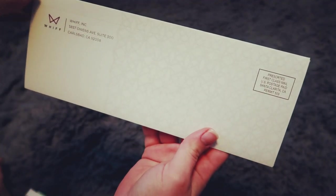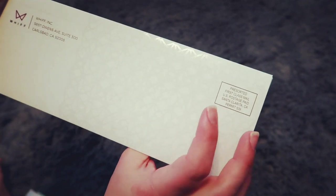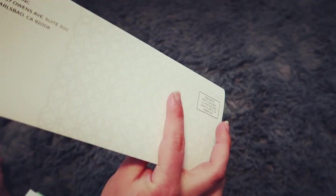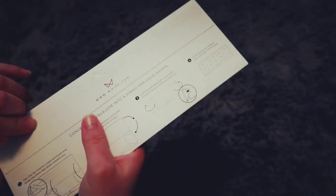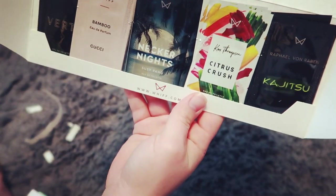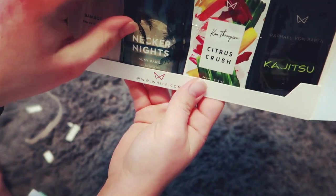Hey guys, so I want to show you something super cool that I discovered. The company is called With, and what they do is they have scent sequencing, which means you get your own personal digital scent discovery assistant. I'm gonna open it up — I still have not opened it up — but I've heard some great things about it. Each month you'll receive a With pack.